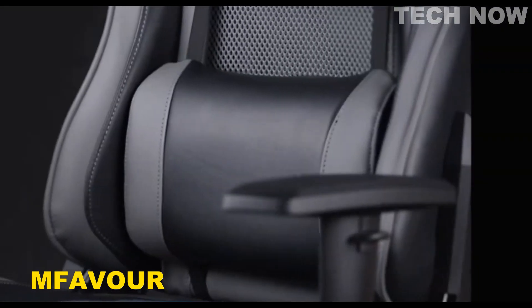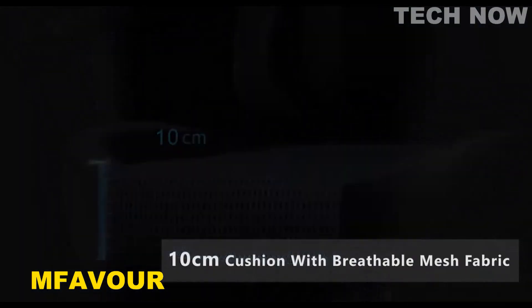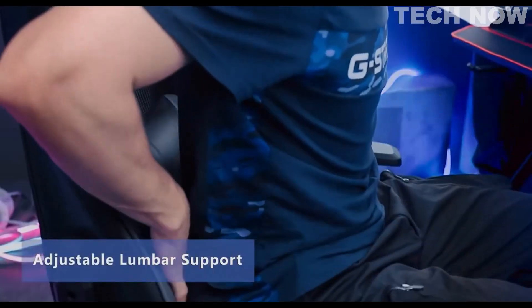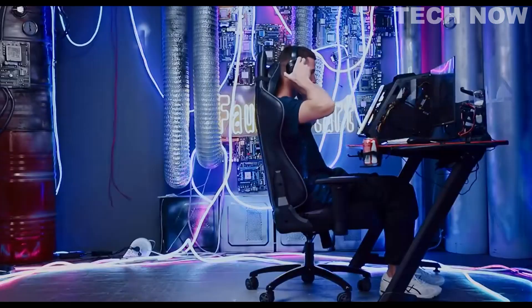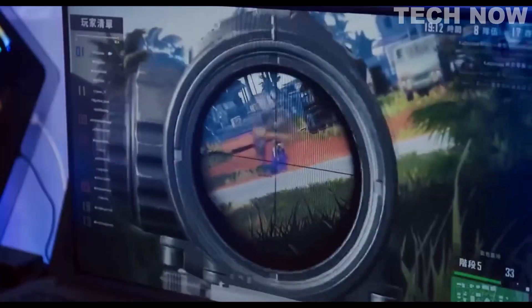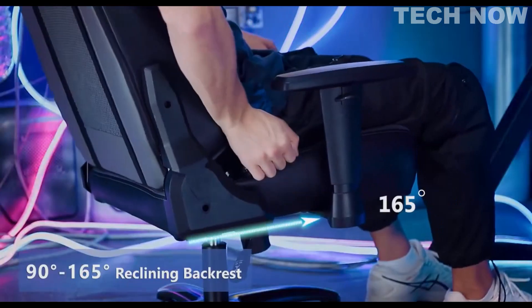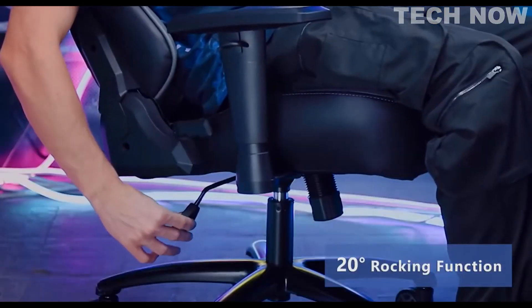The Favor gaming chair is a high quality and comfortable gaming chair designed to provide ultimate support and comfort for long gaming sessions. The chair is made of premium materials and features a durable metal frame that can support up to 136 kilograms. The seat and backrest are made of high density foam and covered with soft PU leather, providing a comfortable and breathable surface for extended periods of sitting. The Favor chair has a variety of adjustable features that allow users to customize the chair to their individual needs.